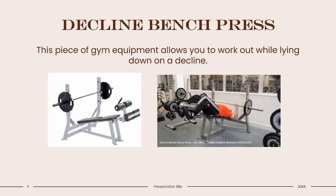Decline Bench Press: This piece of gym equipment allows you to work out while lying down on a decline. When you use a declined bench press, you target your triceps, shoulders, abs, and pectoral muscles. It allows you to isolate certain areas and focus on hypertrophy. This type of gym equipment is best used for bodybuilders and powerlifters, as it's not easily transferable to other areas of fitness.